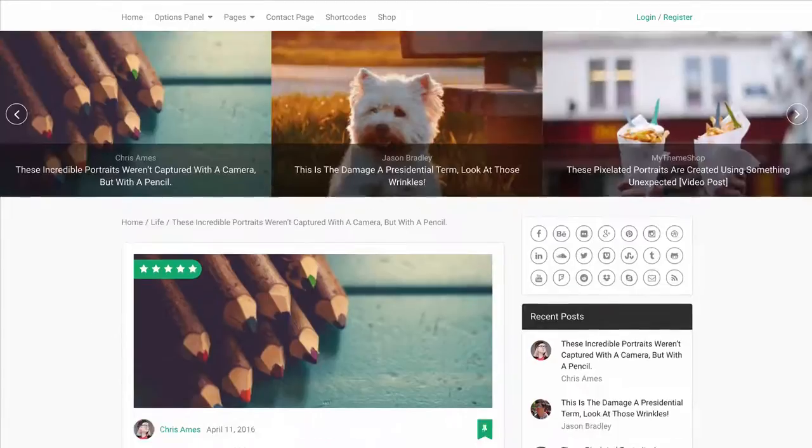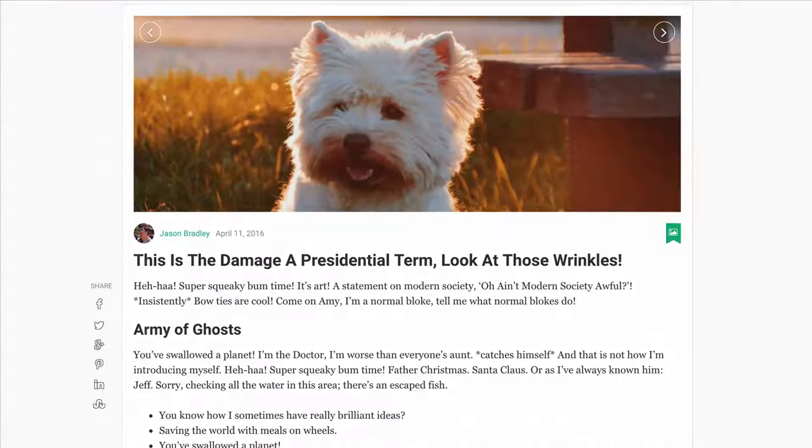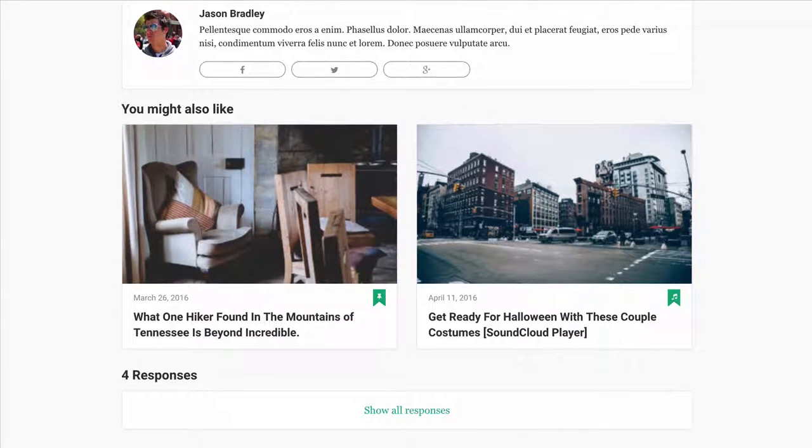On single posts you have infinite loading of content, so when you get to the bottom of one post another one loads just like on Medium, and a like/love button so users can indicate their favorite posts. Below that you're going to find related posts, just to keep users hooked on your site.